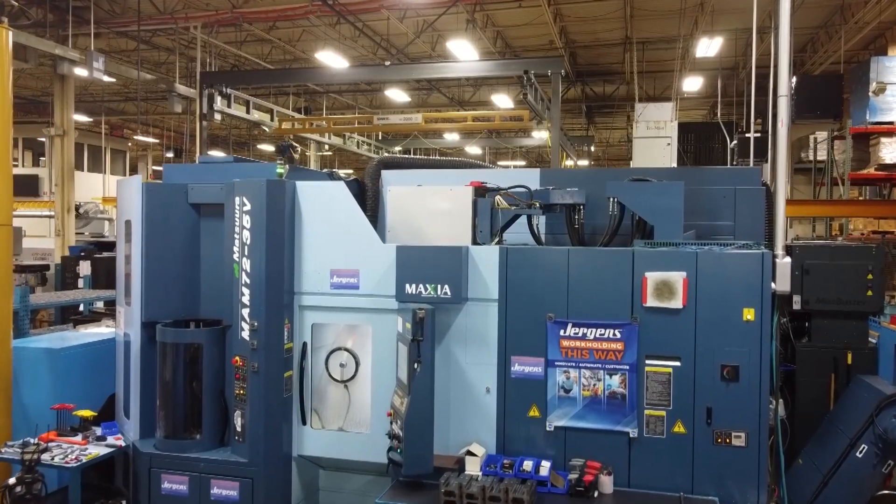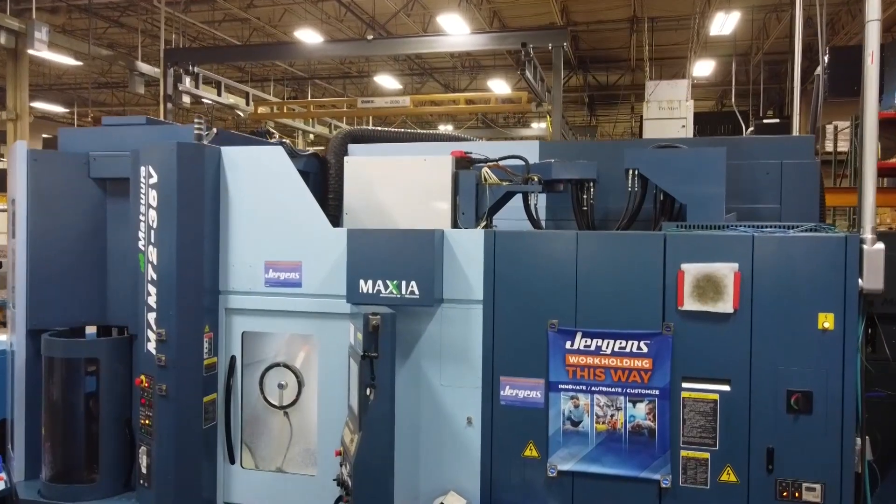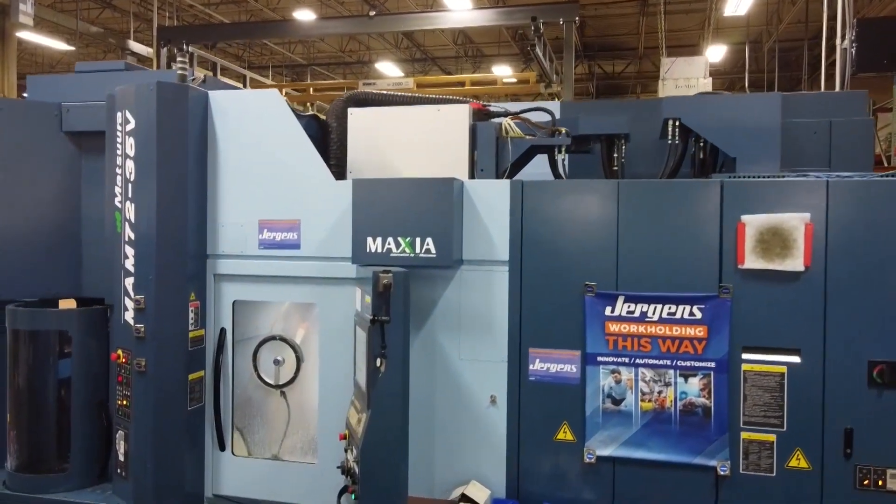Hello my friends and welcome back to MTD CNC North America. Today I'm with my buddy Randy. We're gonna talk Juergens, we're gonna talk Matsura and we're gonna learn a bit more about how the flexibility, precision and rigidity of this Matsura machine has helped this 80-plus-year-old company create success and increased precision on their jaws. I'm so excited to share this story. Randy, thank you so much for being a part of MTD.